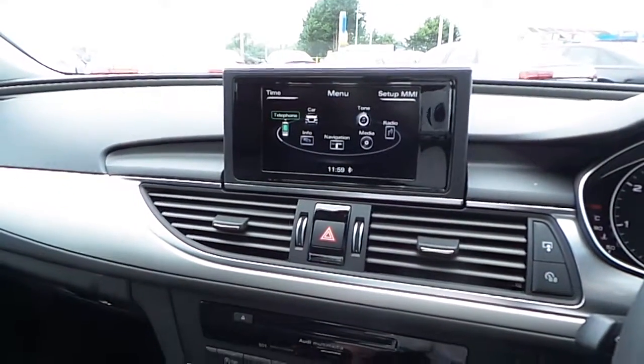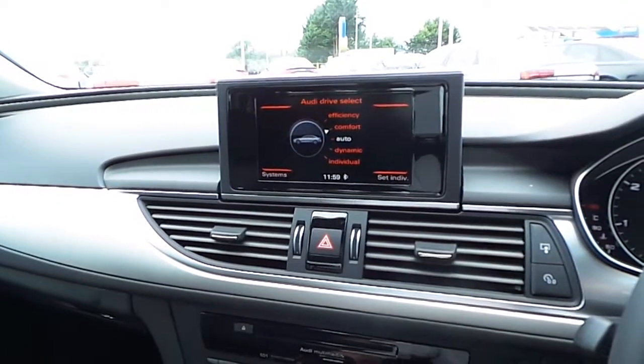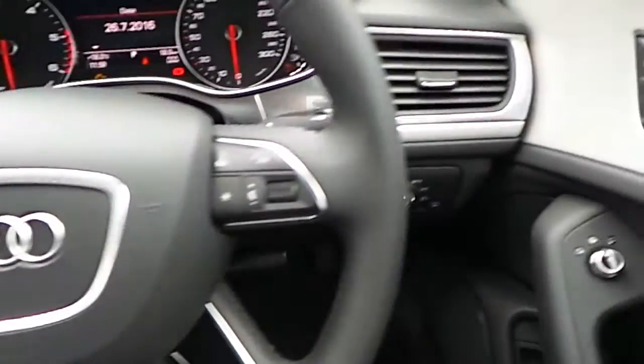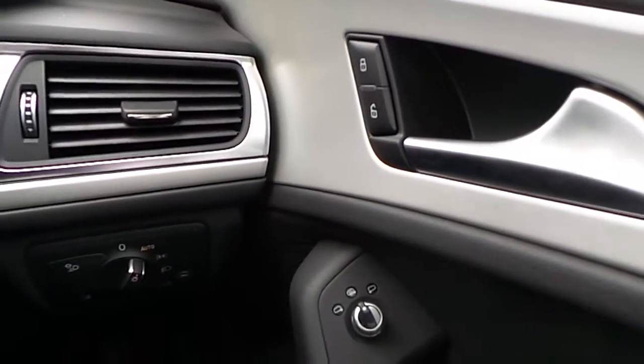We also have sat-nav, and Audi drive select which allows you to go through efficiency, comfort, dynamic and individual sport drives. We also have a four-spoke multi-functional steering wheel, instrument cluster, electric windows all round and heated electric mirrors.